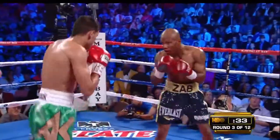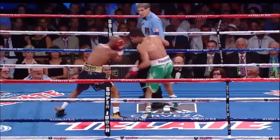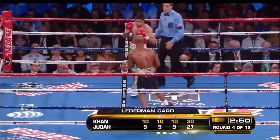He's in obviously ridiculous shape. Good right hand by Khan, and he follows up in a hurry. Scorecards so far: three to nothing, 30 to 27.